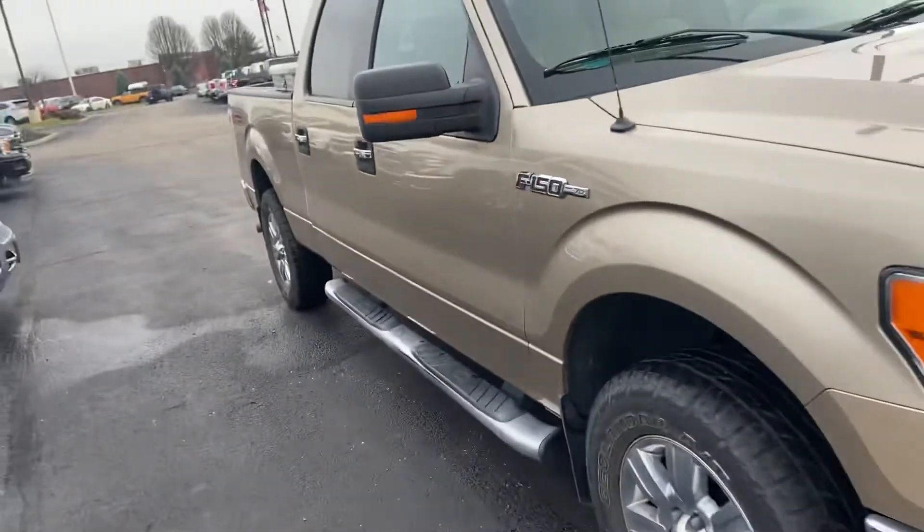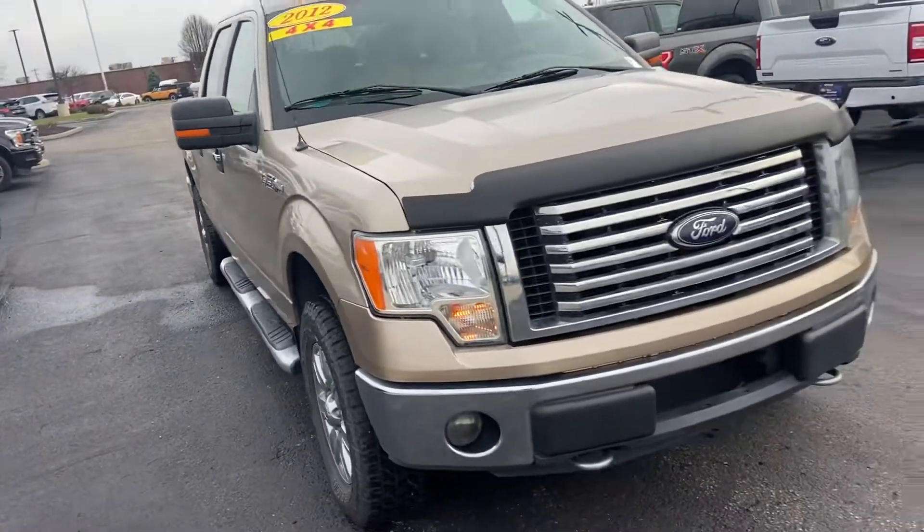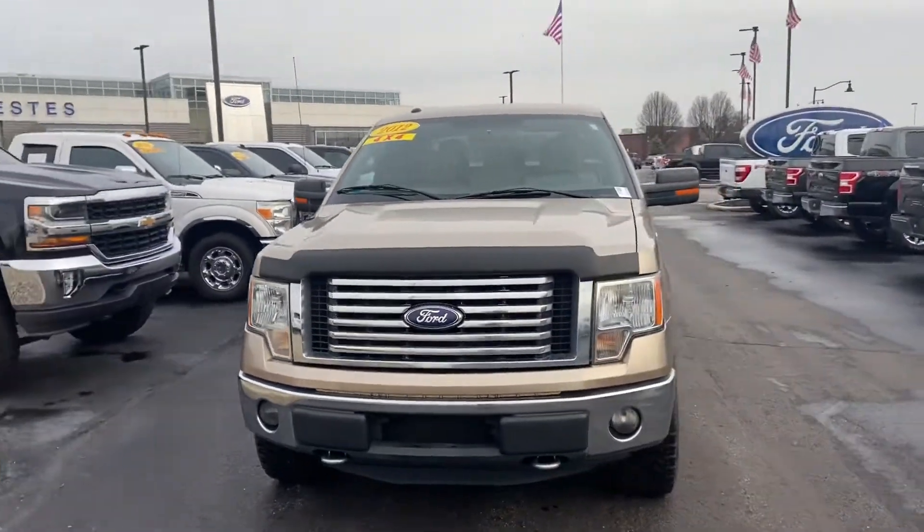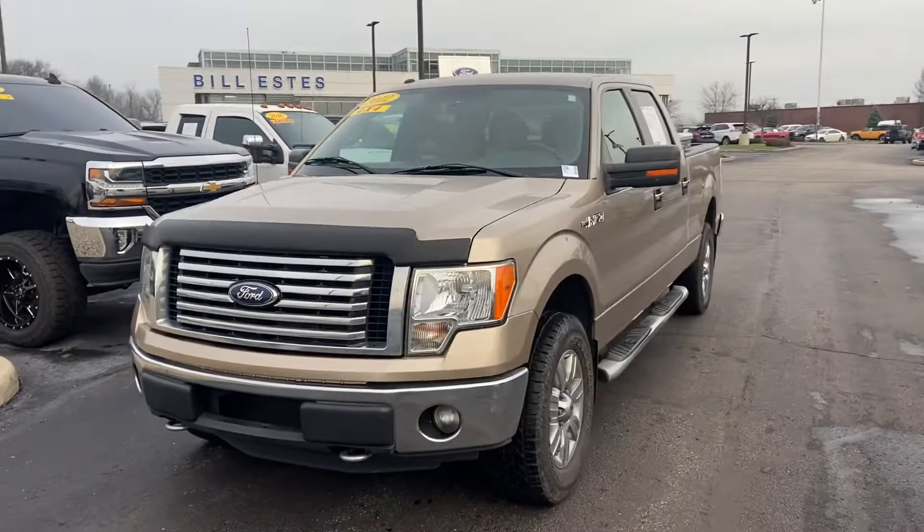This is your 2012 Ford F-150. My name is Steve Angle at Bill Estes Ford, 317-852-2231.